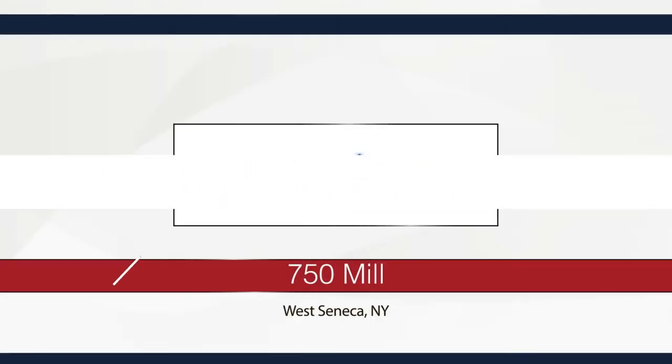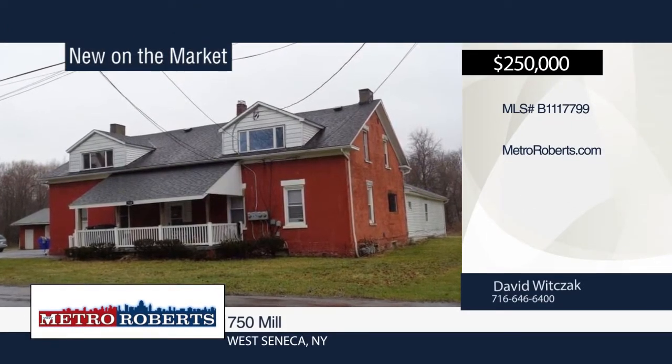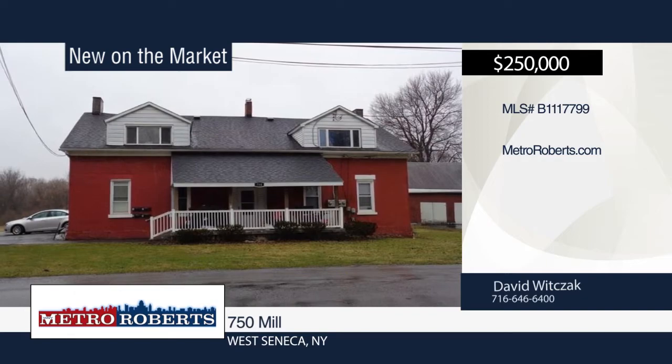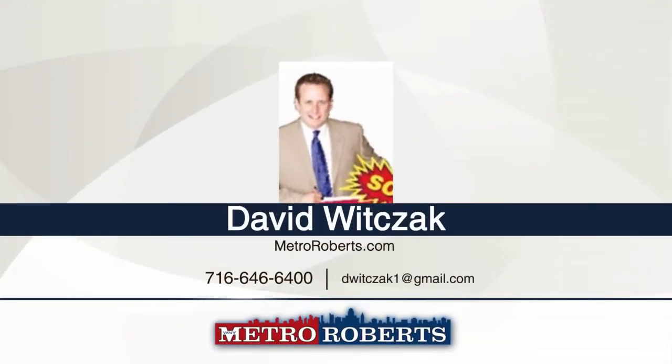Live for free or enjoy this 4-unit cash cow on over half an acre in a great area. Get $3,625 in monthly rents. A large garage, perfect for storing toys or renting out for $125 a month, is also included in the property. David Witsack has the keys and would love to show you everything in person. Call now to schedule your private showing.